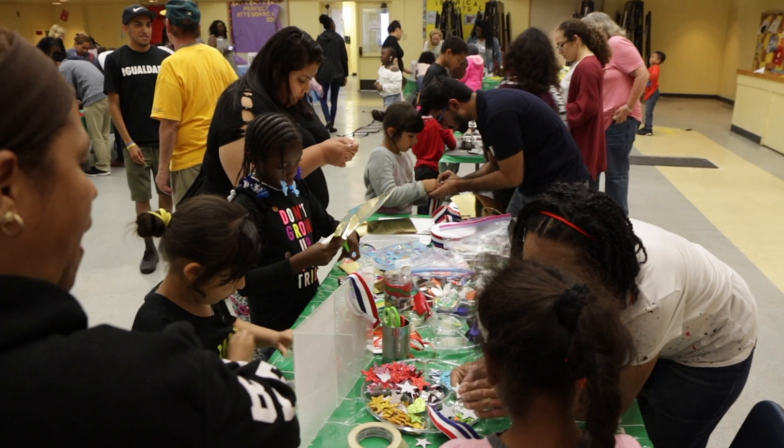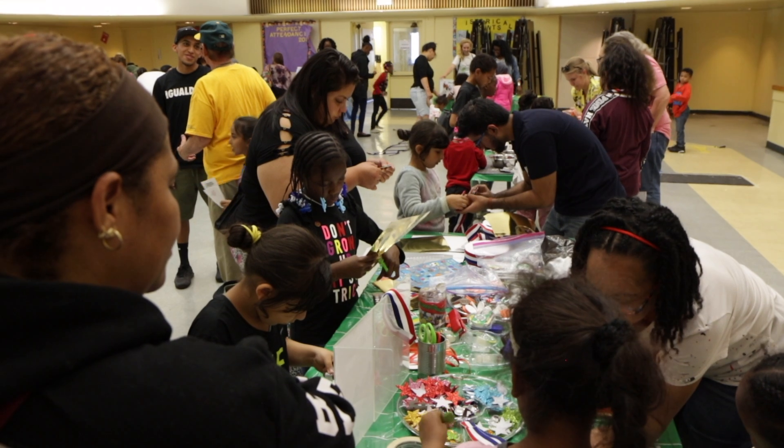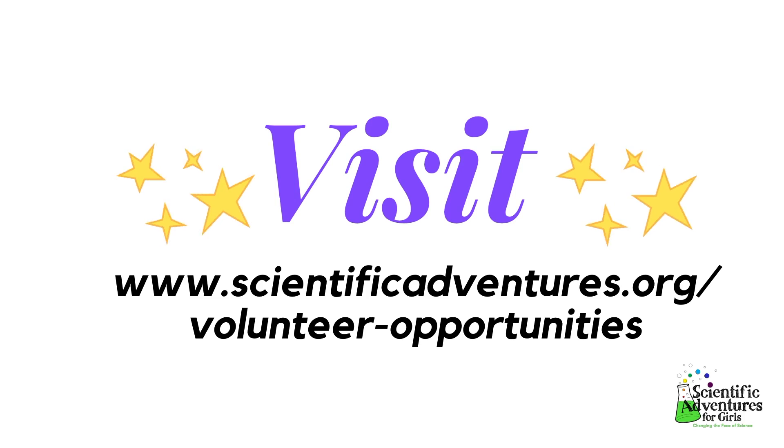Overall, volunteers spend about two and a half hours total to help with a Family STEAM Night. Join us for the next FSN — contact us for more information.